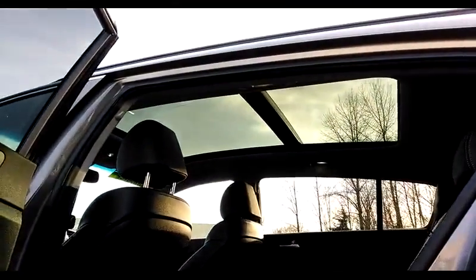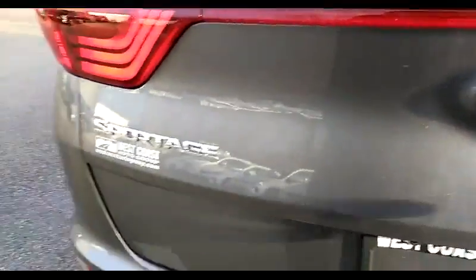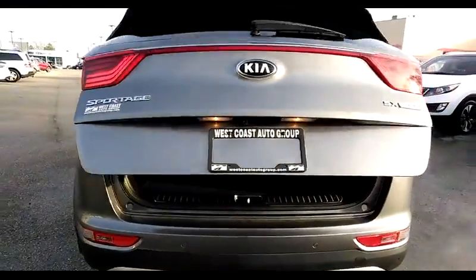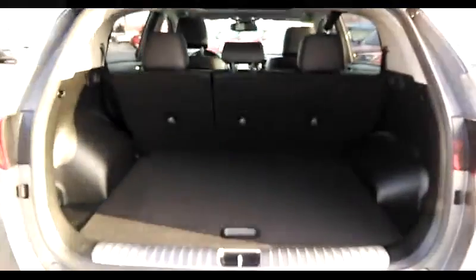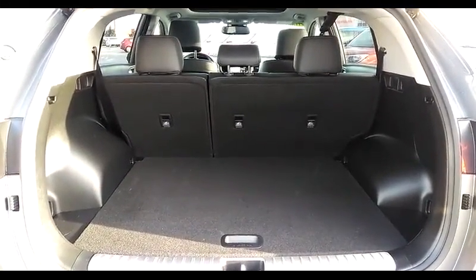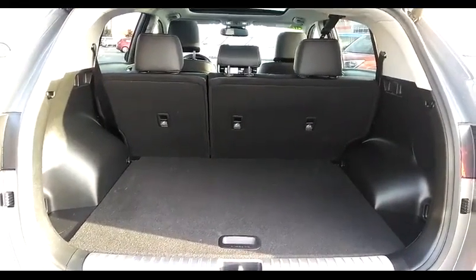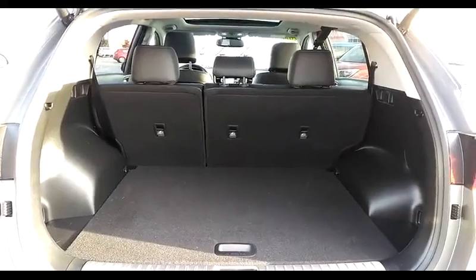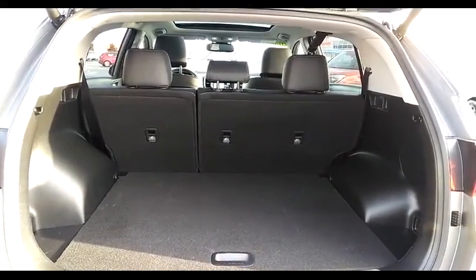Taking a look up at the absolutely gorgeous panoramic sunroof above you — it allows a lot of sunshine to come into the car on a sunny day. In the back, we push a button and the rear door opens. There's lots of room to carry sports equipment, outdoor equipment, groceries — anything you have to carry will fit into this Sportage. Those rear seats are also a 60-40 split, so you can fold one or both of them down to give you even more space.